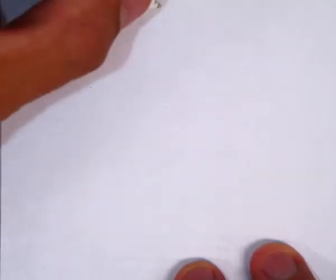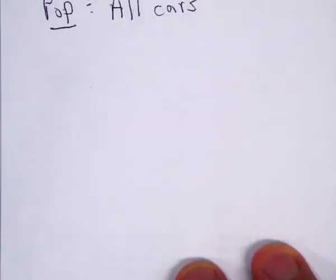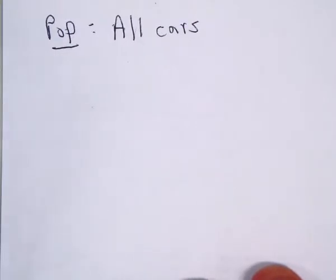So let's go through this. Our population here is really all cars. You might say all cars in the state, since it's the state police, but I'm going to say it's all cars.